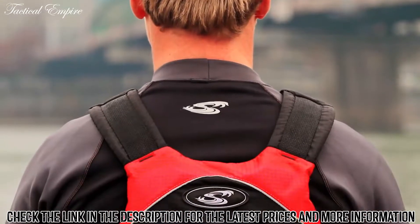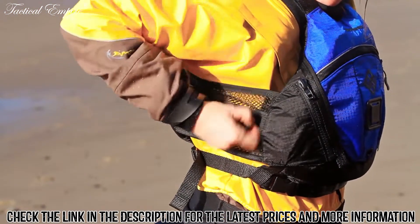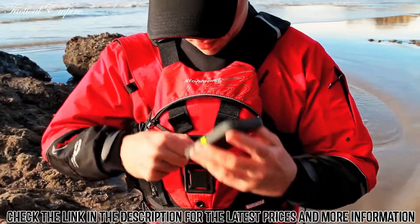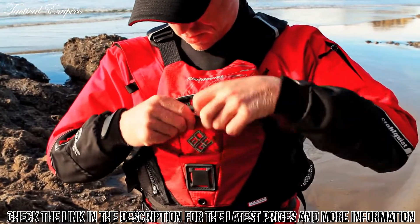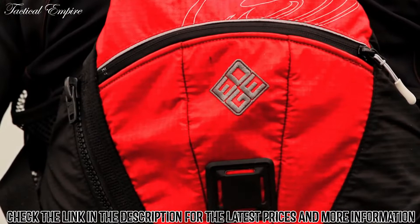The shoulder straps are padded and won't chafe your skin when you're only wearing a swimsuit, and the sides are meshed for maximum ventilation. We put one large top-loading front pocket on the Edge for secure storage and easy accessibility with drainage so that it doesn't fill with water.